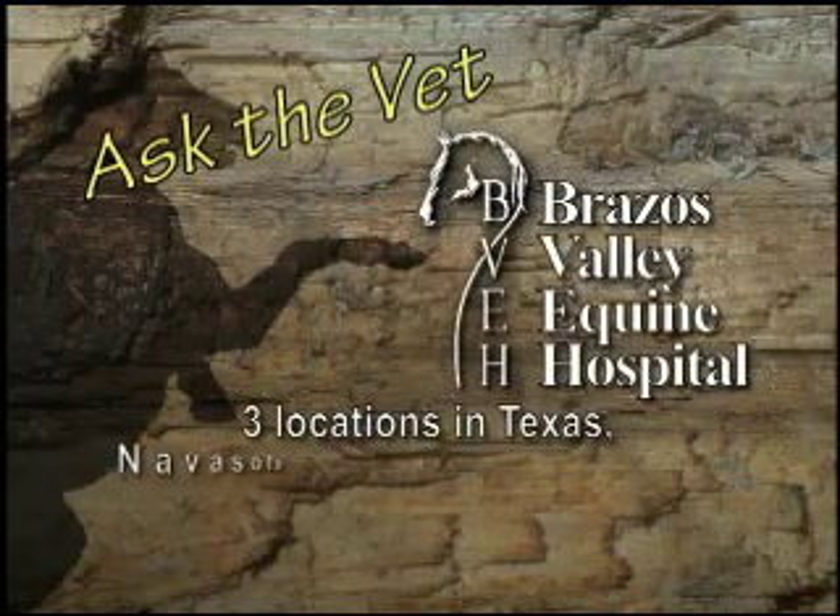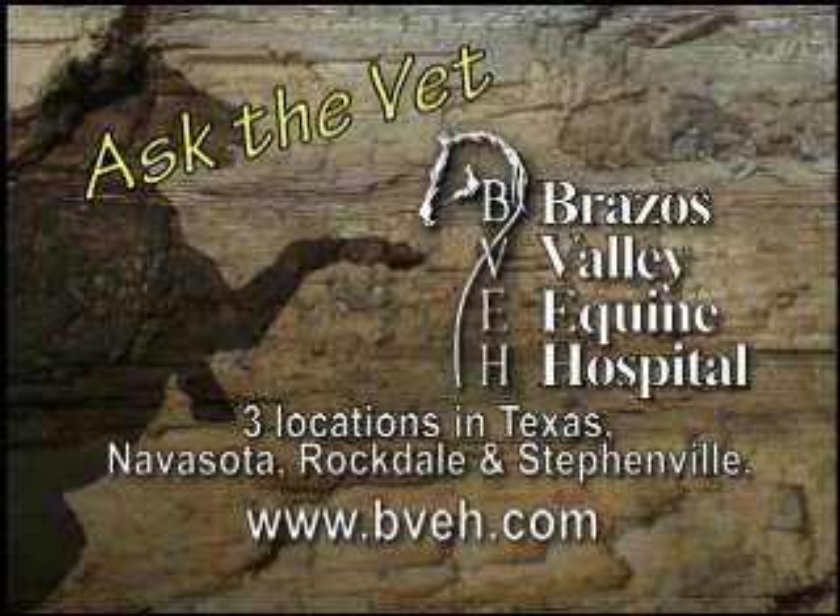Ask the Vet, brought to you by Brassus Valley Equine Hospital, now with three convenient locations in Texas: Navasota, Rockdale, and Stephenville.